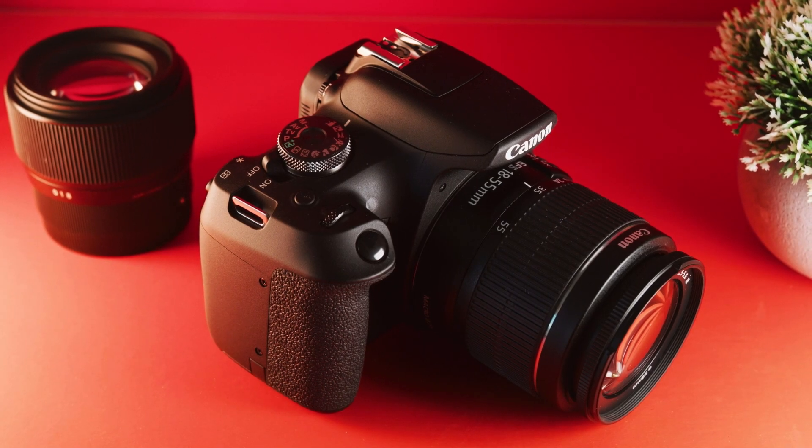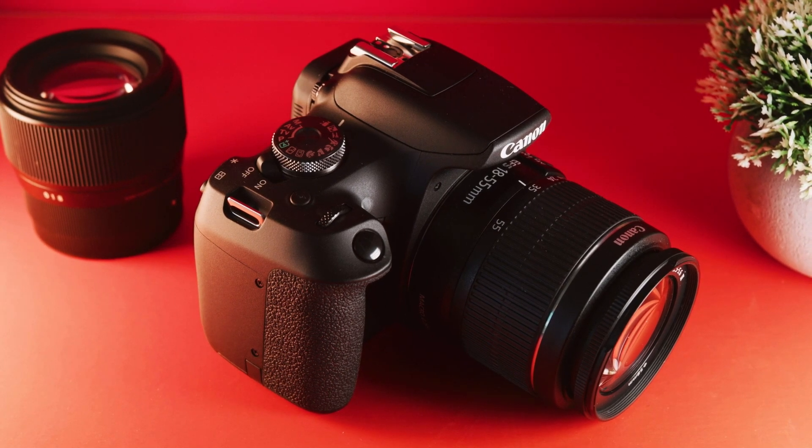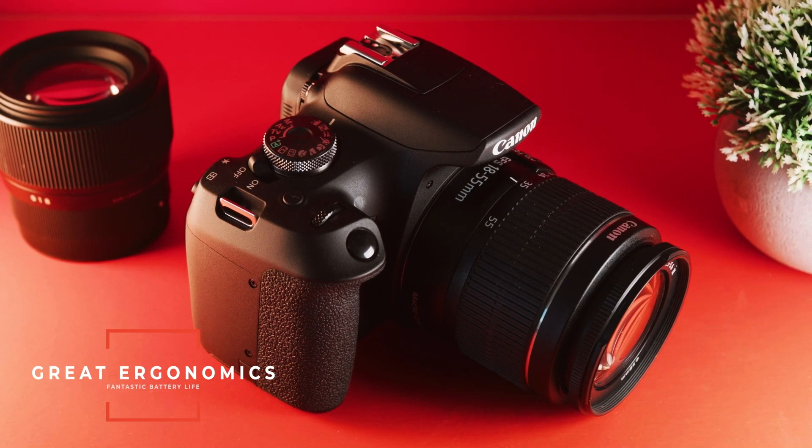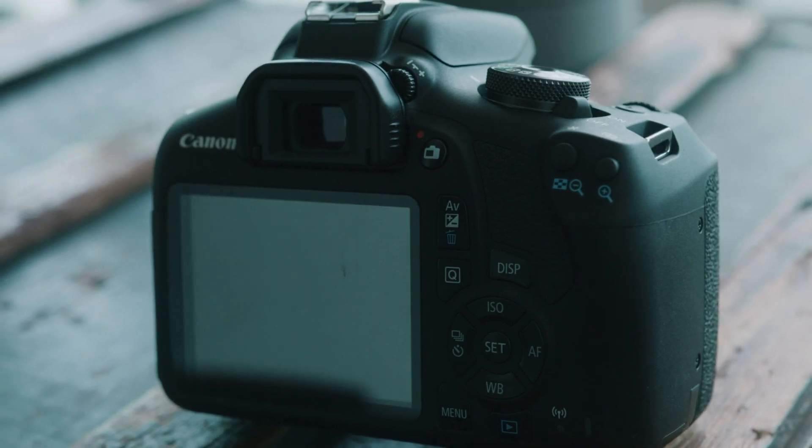The T7 does a great job with autofocus in photo mode, but when you switch to video mode it tends to struggle quite a bit, so I would recommend using mostly manual focus in video mode. But if you're just a hobbyist shooting casually, you probably don't need to worry about these things. Two things that make this camera great for casual use are its great ergonomics and fantastic battery life. Canon cameras are definitely the most user-friendly brand out there, and having a robust battery life only makes this a better deal.